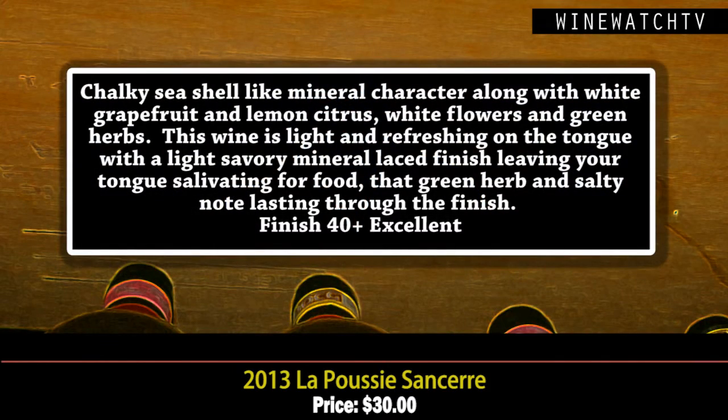La Poussie — we've had this wine in the store before. Textbook Sancerre. The history of this amphitheater-shaped vineyard goes back a thousand years. It is a textbook Sancerre: really lovely lemon and white grapefruit citrus, that chalky seashell minerality, some green herbs as well. This 2013 is really refreshing on the palate, light savory mineral character through the finish, leaves the tongue salivating for food — one of the things we love about Sauvignon Blanc. Excellent juice at 30.